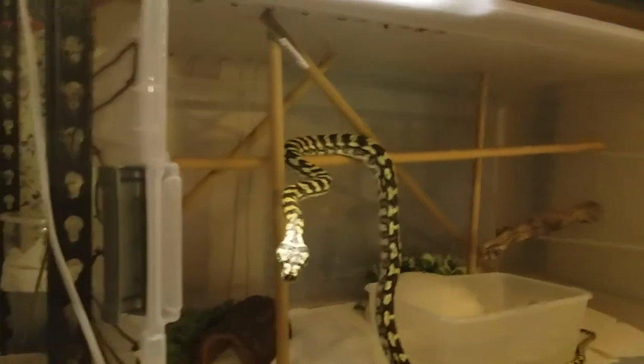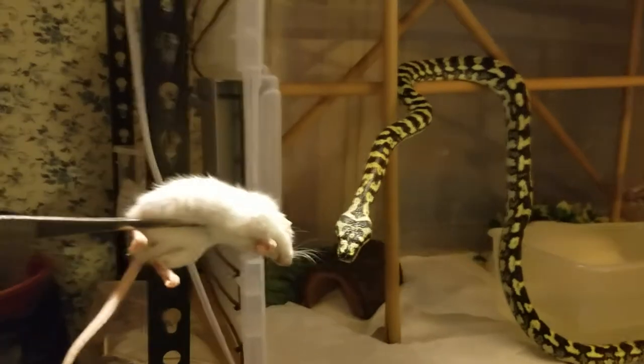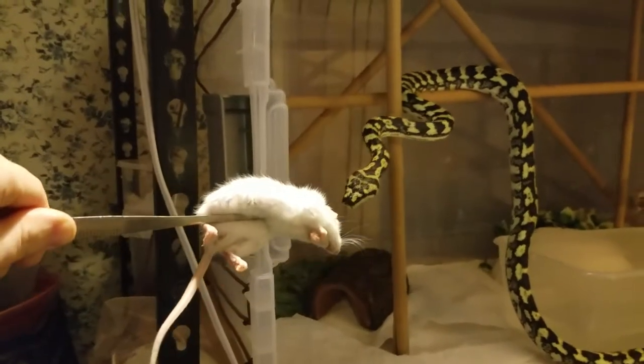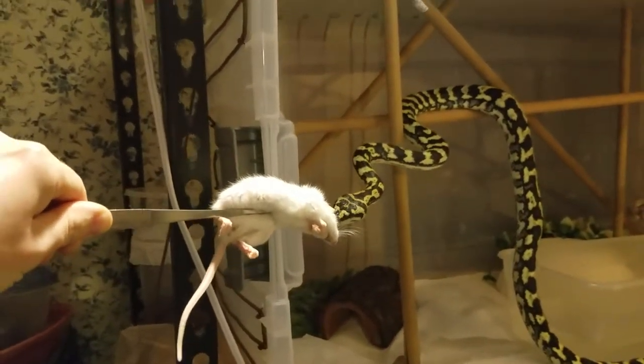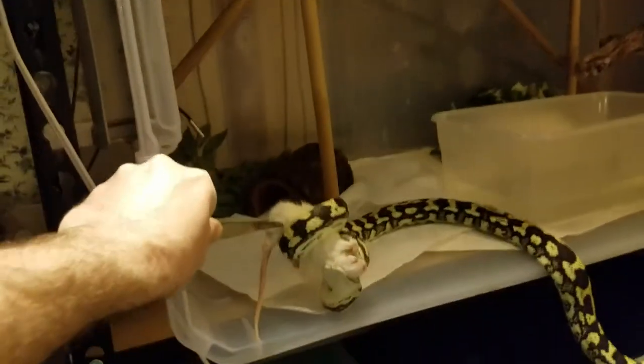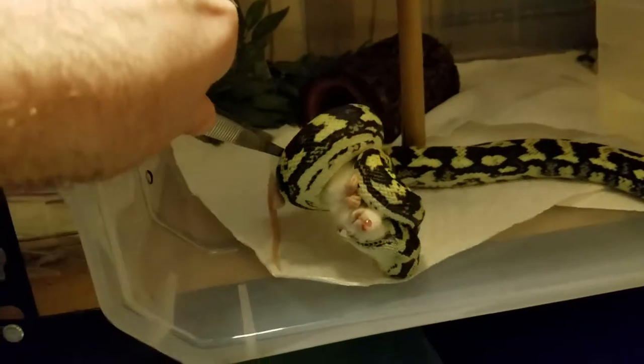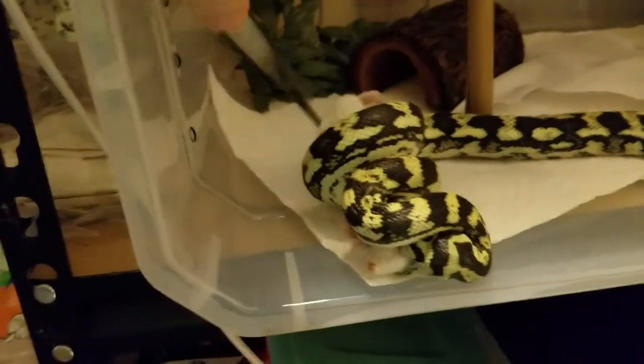My Carpet Python now, which is always fun because he has a very strong feeding response and infrared sensors, which means he'll sometimes strike at the heat of my hand rather than the mouse. But I warm the mouse up, so he's fine.